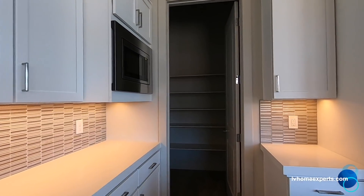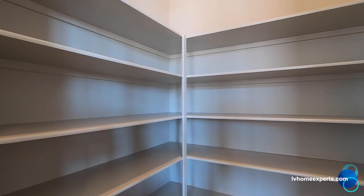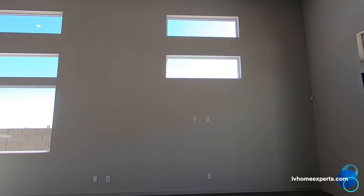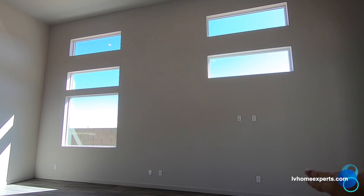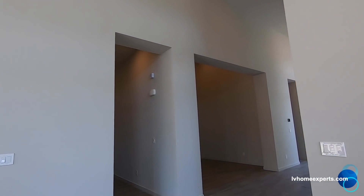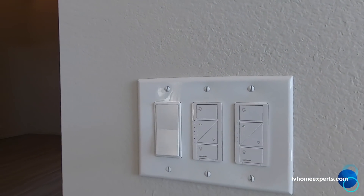I'll show you the pantry. Pantry is a decent size. Your cable, your TV — it's all pre-wired. And as you can see, we already have pre-wired for your alarm system. It looks like they did the Smurf tube, which is really nice. It looks better if you just pre-wire your cable and your Ethernet above. I do love these rocker switches with these lights here — that's an upgrade.